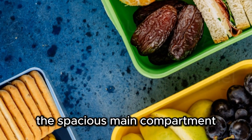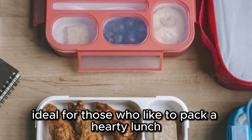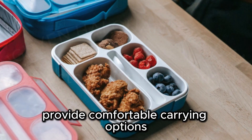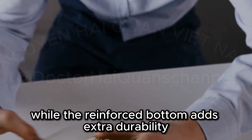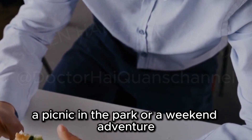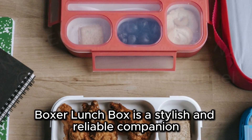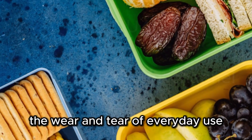The spacious main compartment can accommodate a variety of containers and snacks, making it ideal for those who like to pack a hearty lunch. The sturdy handle and adjustable shoulder strap provide comfortable carrying options, while the reinforced bottom adds extra durability. Whether you're heading to the office, a picnic in the park, or a weekend adventure, the Corksicle Baldwin Boxer Lunchbox is a stylish and reliable companion, crafted from durable materials that can withstand the wear and tear of everyday use.